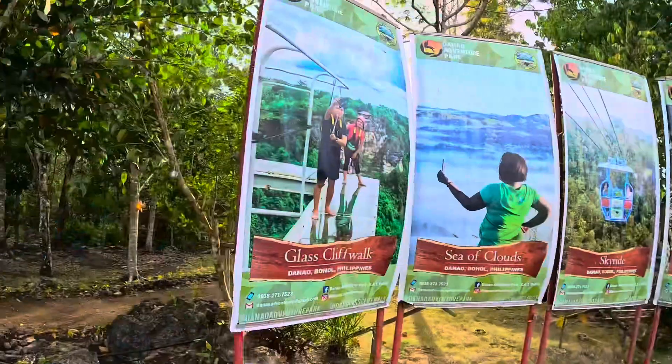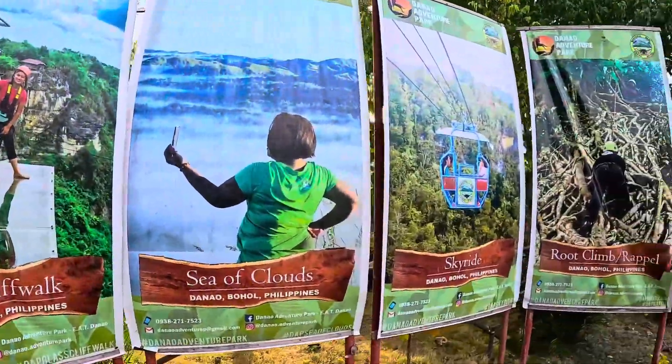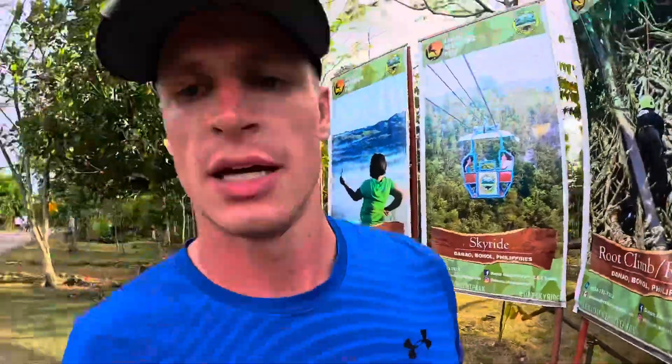Lovely jubbly — what a buzz you get from doing that, what a day! These are some of the other things available to do here, but just the plunge and the zipline for us today.